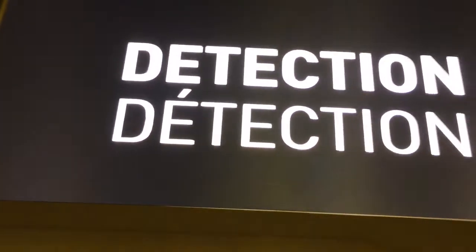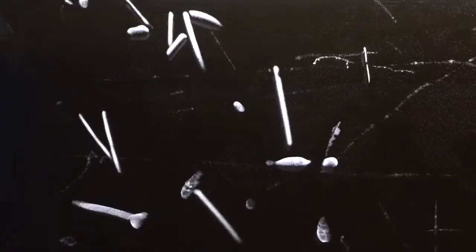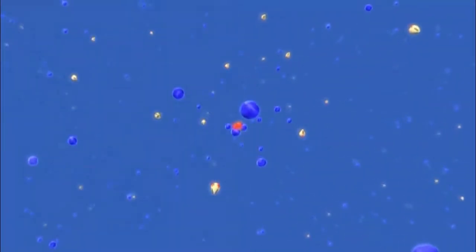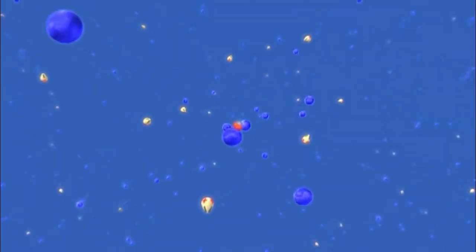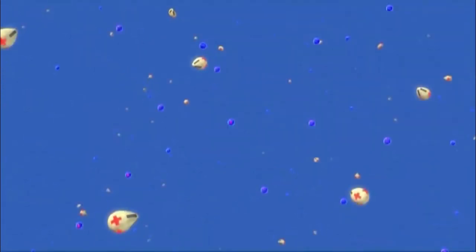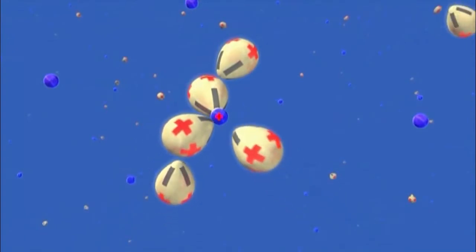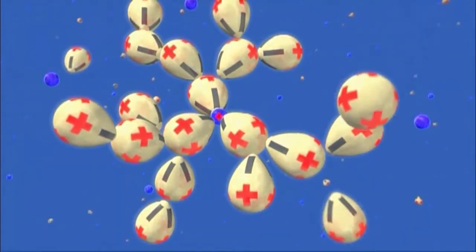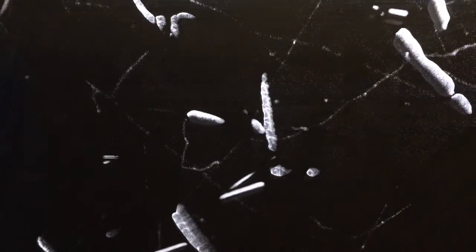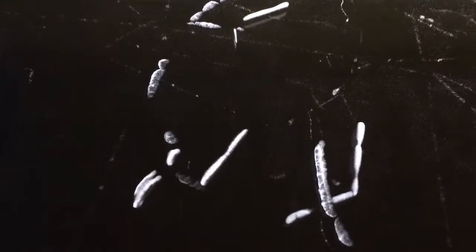Particle physics would be nothing without detectors, but this is what they used to look like: a cloud chamber filled with super-saturated alcohol vapor. When energetic charged particles travel through it, they rip off the electrons of the air molecules, leaving behind an ionized trail of gas. These ions then attract the alcohol, acting as condensation centers which allow a cloud to form. Particle physicists used to take photographs of these cloud tracks and use those to work out what was happening.